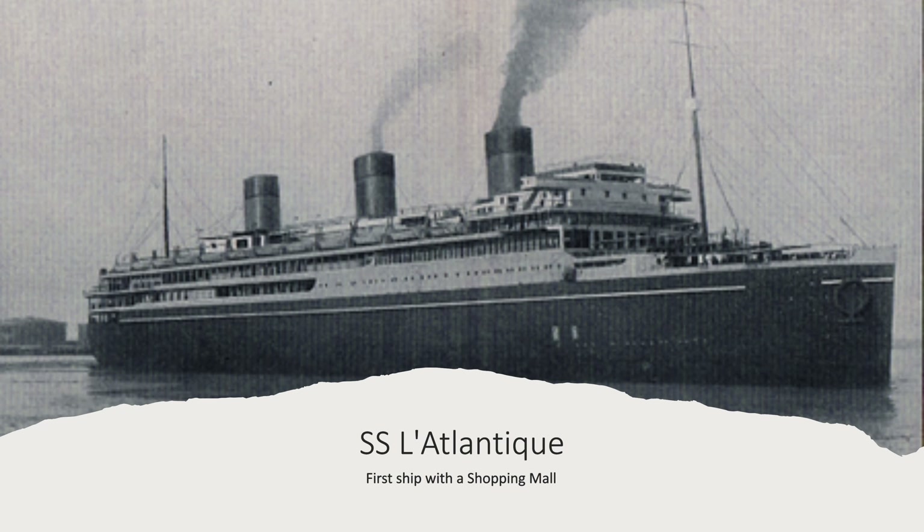Right now we're going to talk about the SS L'Atlantique, the very first ocean-going ship that I know of that had a shopping mall — or in modern-day comparison, giant atriums like on cruise ships. Her keel was laid at the Chantiers de l'Atlantique shipyard. She was launched on November 28th, 1928, launched on April 15th, 1930, and completed on December 7th, 1931.